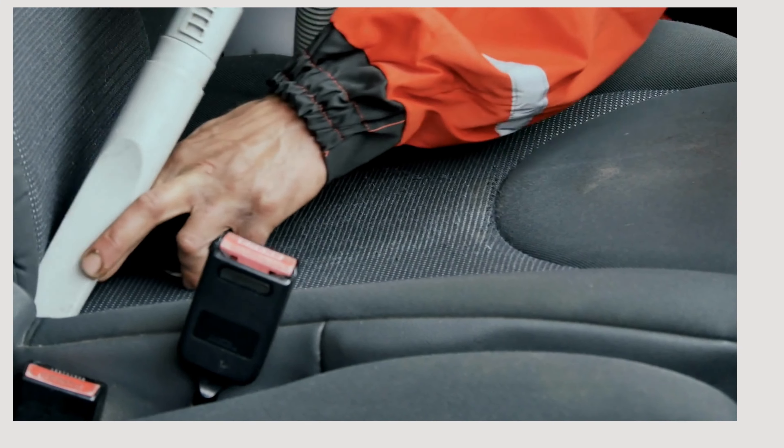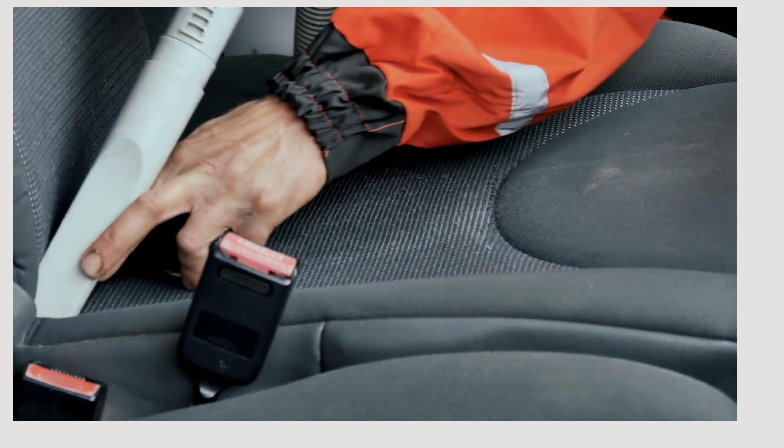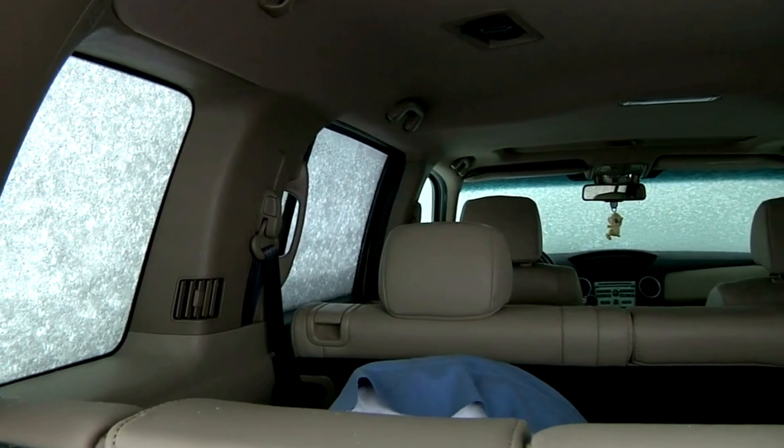Number 5: Tight Seat Covers — the ultimate upgrade for your Subaru Forester. Dive into unmatched comfort and style with these incredible seat covers. Crafted with precision, they seamlessly fit like a second skin, transforming your car's interior instantly. The luxurious feel of the fabric and the impeccable design make every drive a pleasure. These seat covers are more than just eye candy — they offer robust protection.